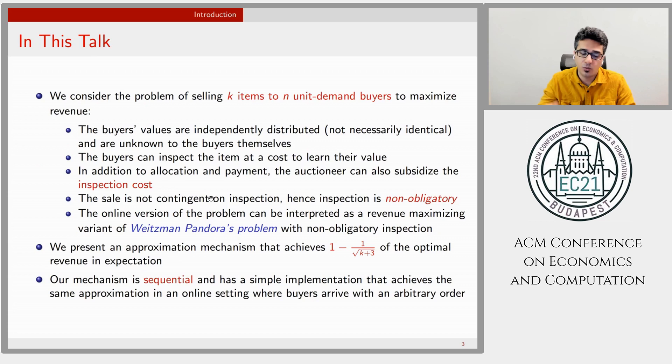For this setting, we present an approximate mechanism that achieves 1 minus 1 over root of K plus 3 of the optimal revenue, for any number of buyers and K items. Our proposed mechanism is sequential and works in an online setting where buyers arrive in an arbitrary and unknown order.